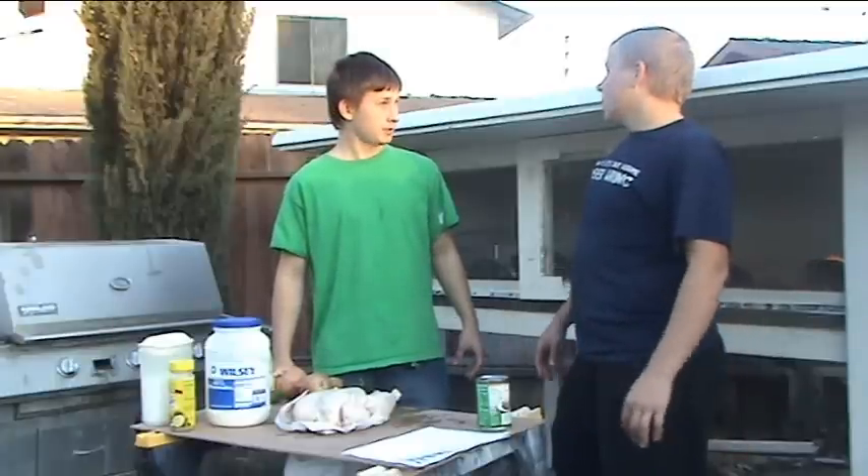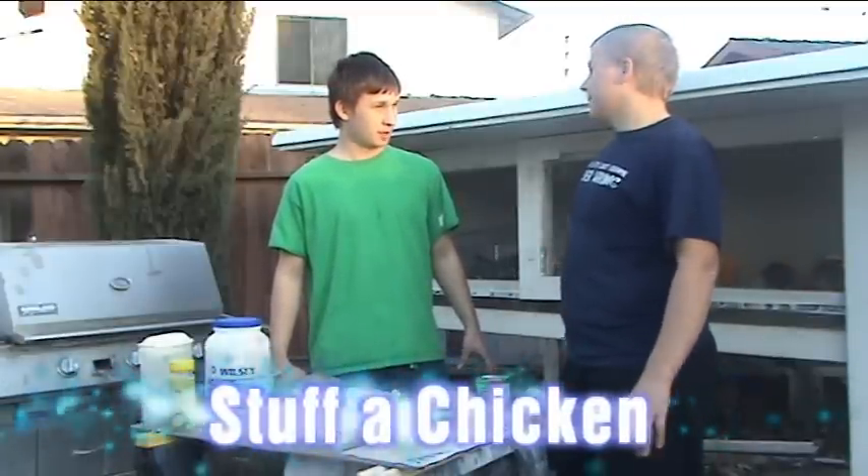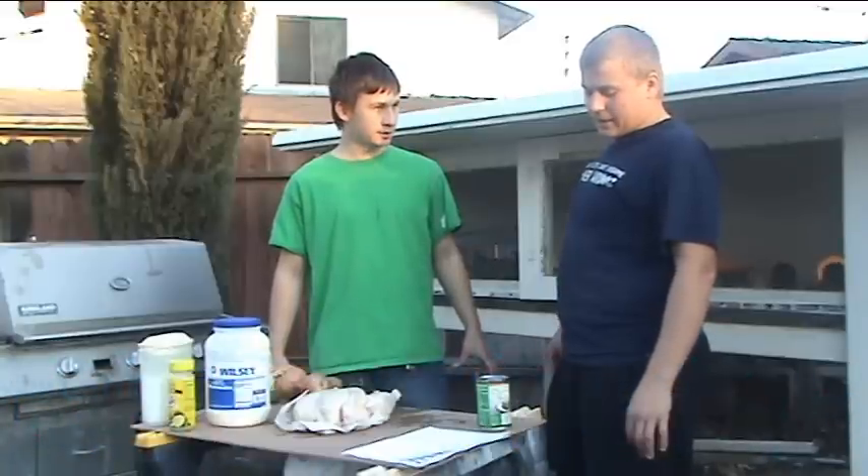Max! Yes, David? We have a job to do. What is it? Our job is to stuff a chicken. Let's do it. Alrighty.